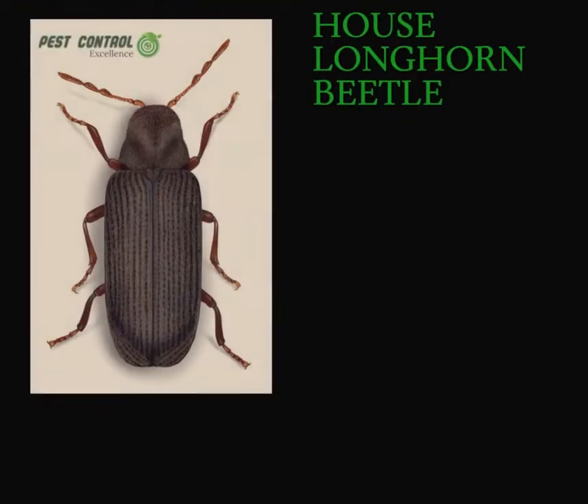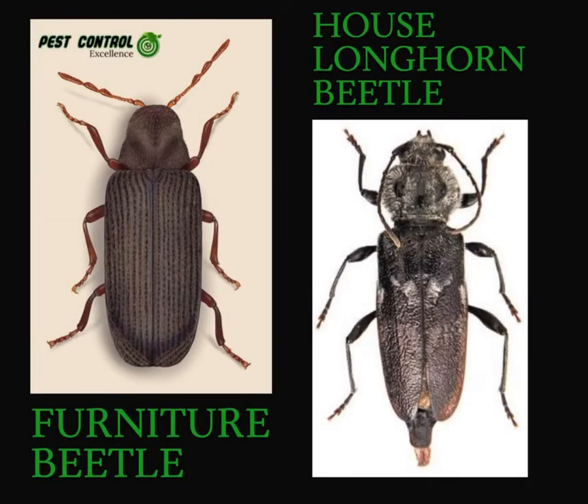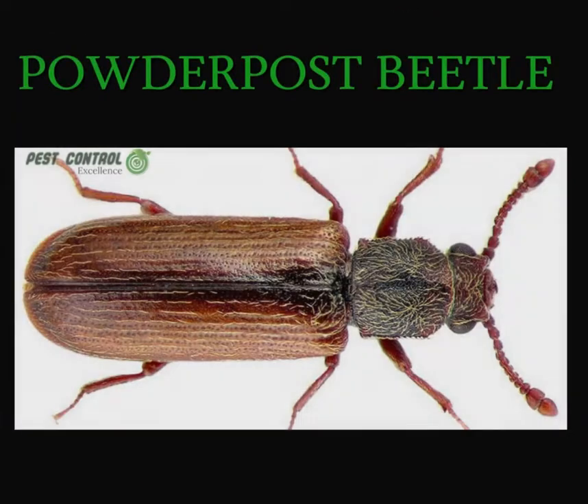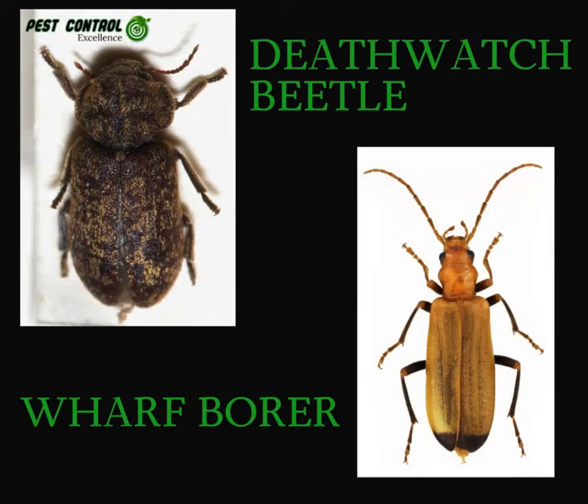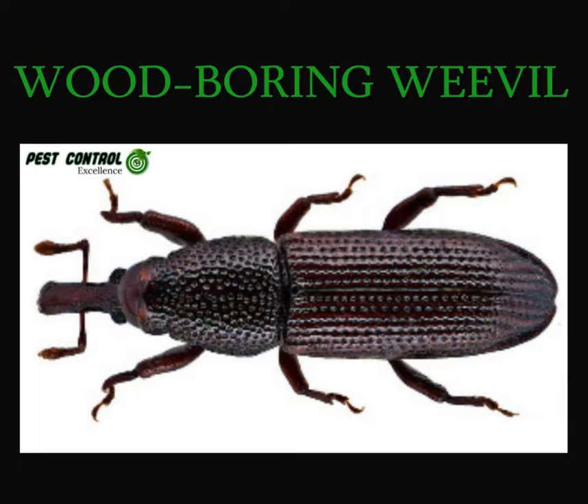These include the common furniture beetle, the house longhorn beetle, the powder post beetle, the bamboo borer, the bark borer, the death watch beetle, the wharf borer, and the wood boring weevil.